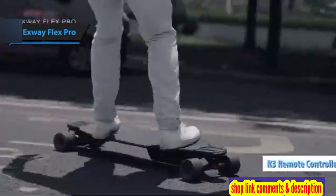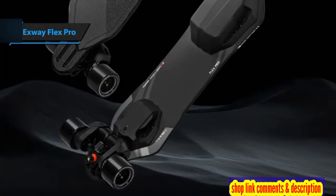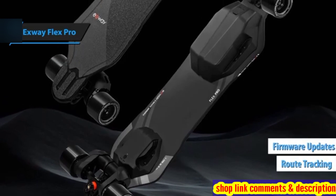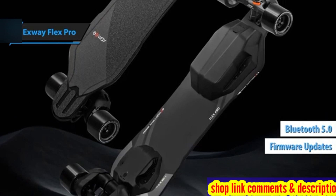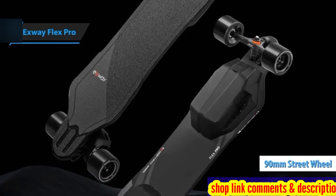The latest R3 remote control in the X-Way Flex series features an ergonomic design and additional features such as route tracking, online and offline firmware updates, and Bluetooth 5.0. This model also flaunts larger 90mm wheels, promising a smoother ride.